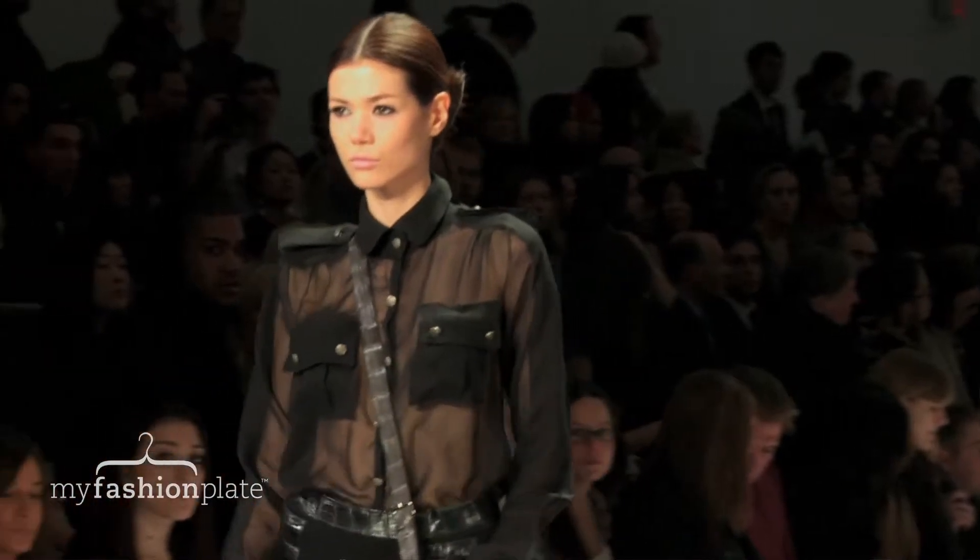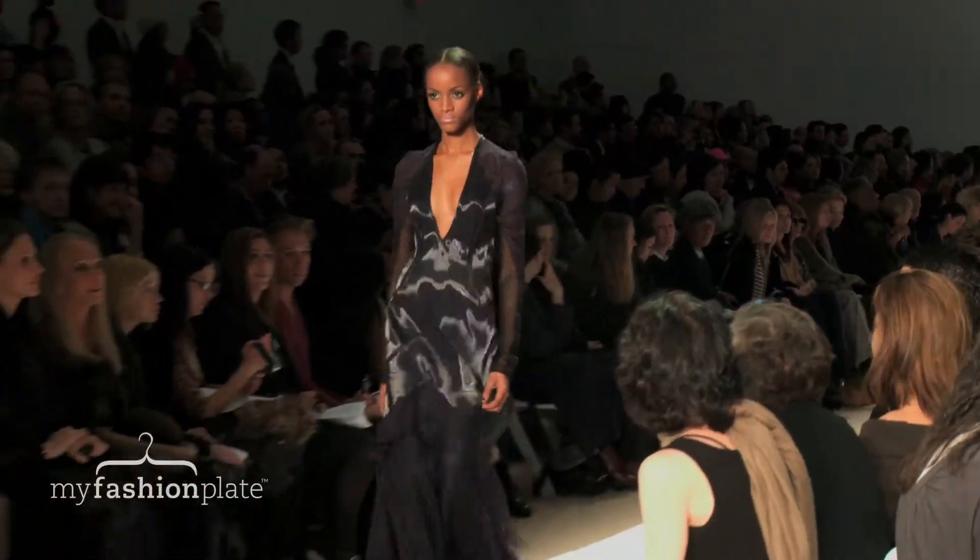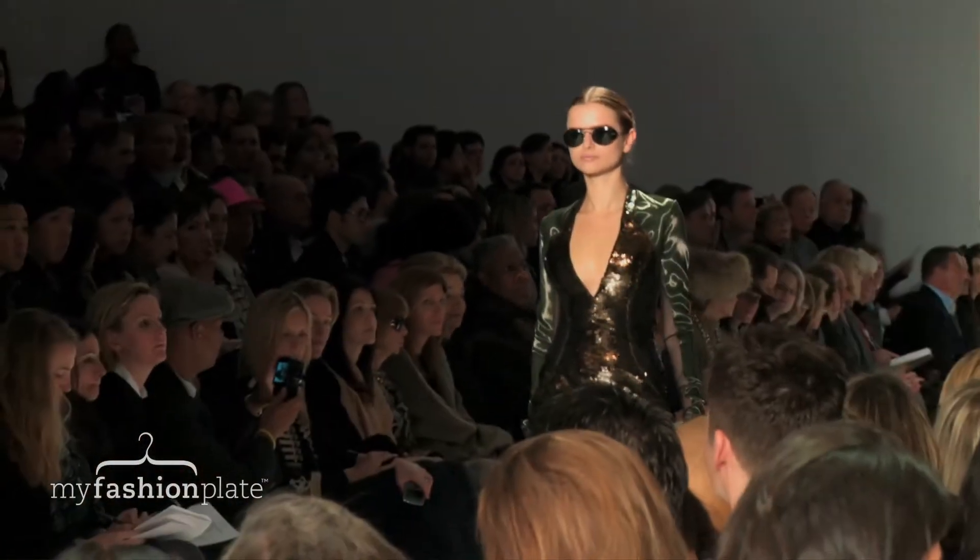We saw a little bit of the military going on again and some sporty pops throughout the collection. The palette lent itself to that bold statuesque woman as well that Mr. Basso was trying to represent. We saw deep aubergines, forest greens, charcoals and blacks.